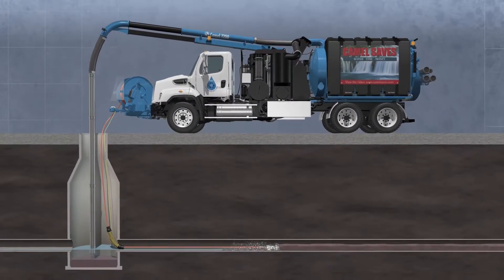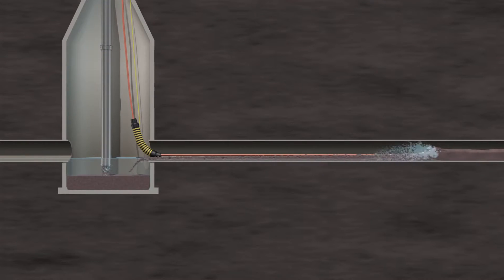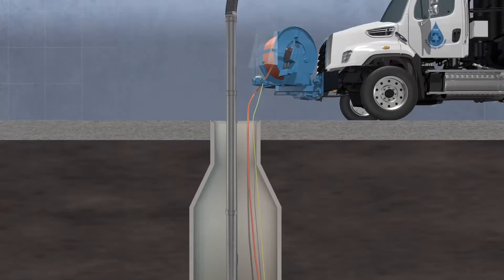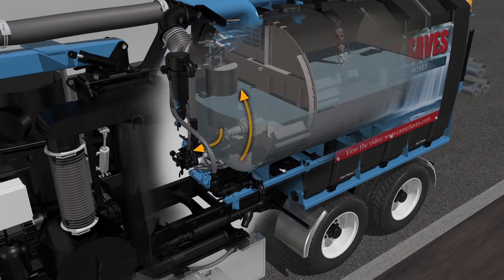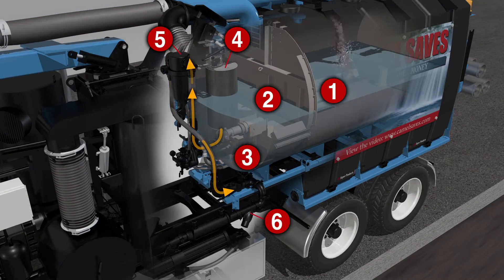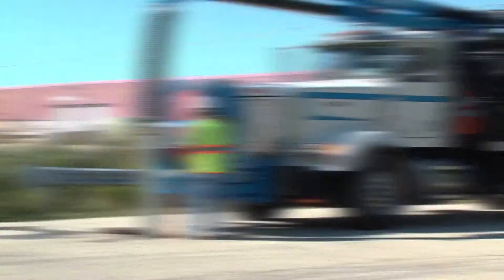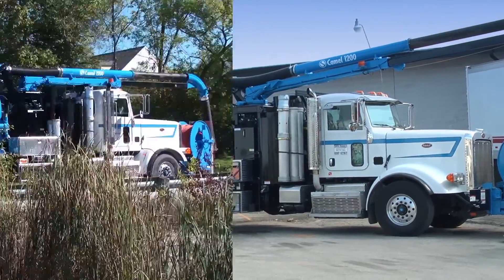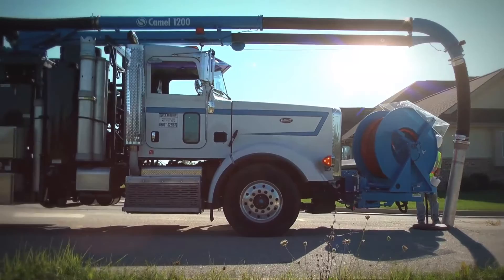To ensure exceptional recycling, the CAMEL boasts a 6-stage wastewater filtration process. Consisting of a series of filtration components working in tandem, this process is key to making effective, continuous water jetting possible. Clean sewers all day long, at multiple locations, without the hassle of stopping operation just to get, or worse, purchase water.